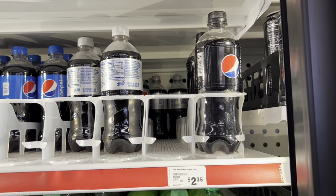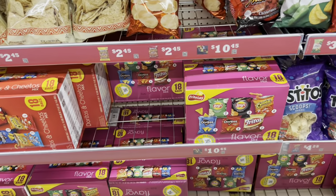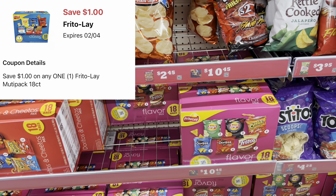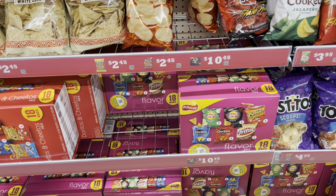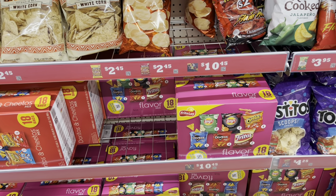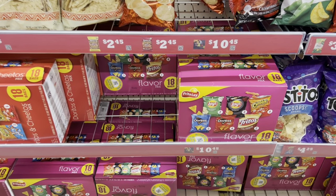If you need chips, grab the Frito-Lay multi-packs at $10.45 — we have a one-dollar digital. Normally that dollar digital tends to be a Family Dollar store coupon, but this time it looks like a manufacturer digital coupon, so you could factor it into your four-off-of-$14 Pepsi and Frito-Lay digital. A great time to stock up on chips.